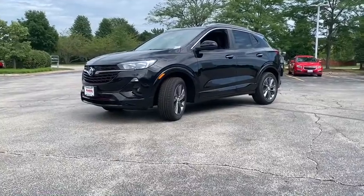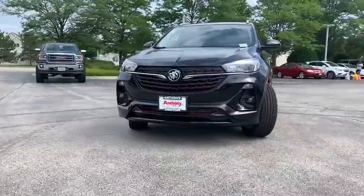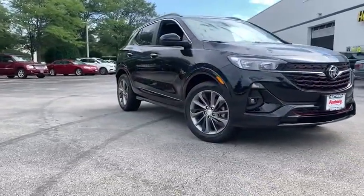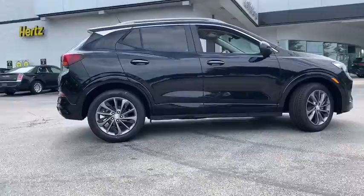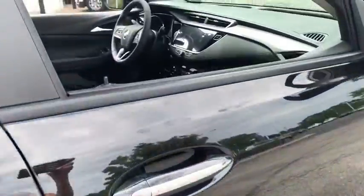Look no further than the 2020 Buick Encore. The Encore has all the tools to help you navigate your world, from technology that keeps you connected to nimble handling, power and efficiency, all wrapped in a sleek luxurious package. Driving pleasure can come in small packages. See for yourself when you drive the Encore.